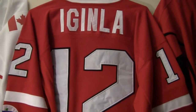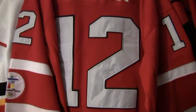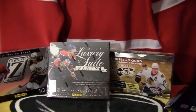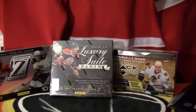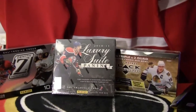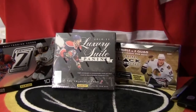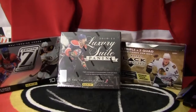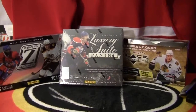Good evening everyone, SirSniperJim here for another box break. So this evening we do have two box breaks. There were two auctions going on on eBay. We had the Black Diamond box and the Panini Luxury Suite box. We will start with the Panini Luxury Suite box break. I'm still waiting on a few payments for the Black Diamond, so we'll start with the Panini Luxury Suite.